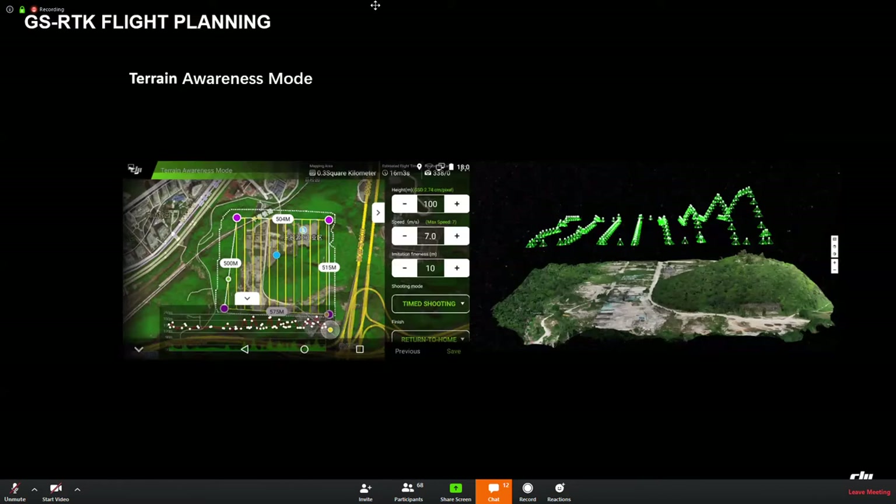We can also use terrain awareness mode. By importing a DSM, the Phantom 4 RTK can easily fly over terrain with huge elevation changes and always keep the GSD at the same level. Please note that Phantom 4 RTK only supports DSM files under the WGS84 geographic coordinate system. If the DSM has a projection on it, it cannot be successfully imported to the GS RTK application. This is one important point to notice.